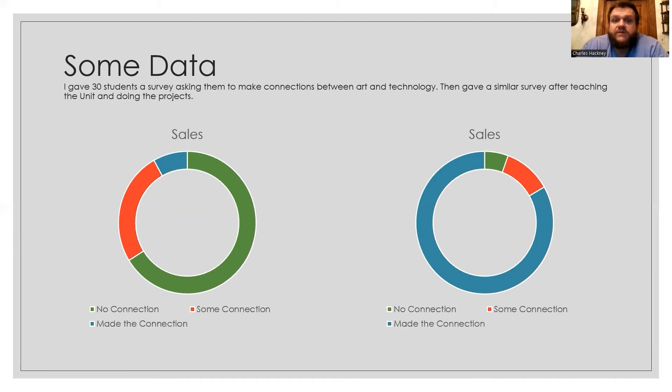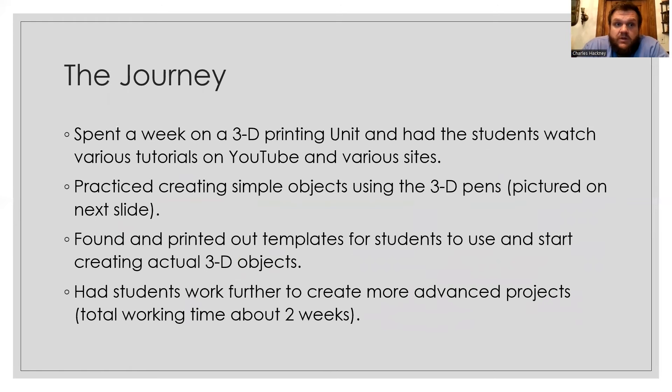I collected some data — I gave students a little survey on Survey Monkey before trying to make the connection between art and technology. Most of them had no connection between art and technology; some had a little; and a few who were very good digital artists had a strong connection. After we did the unit and the project, I gave them a similar, more in-depth survey afterwards, and most of them had a better understanding and made more connections between the two.